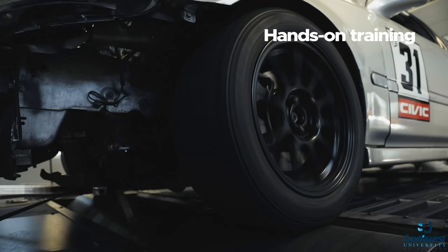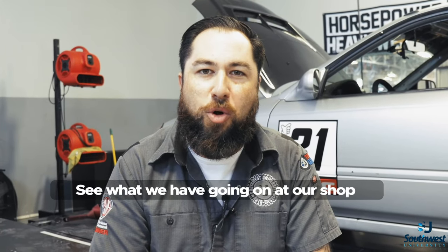If you've ever wondered how to get more horsepower out of an engine, this is the place to be. Schedule an appointment, come take a tour of our shop, and see what we have going on here at Southwest University Automotive and Diesel School.